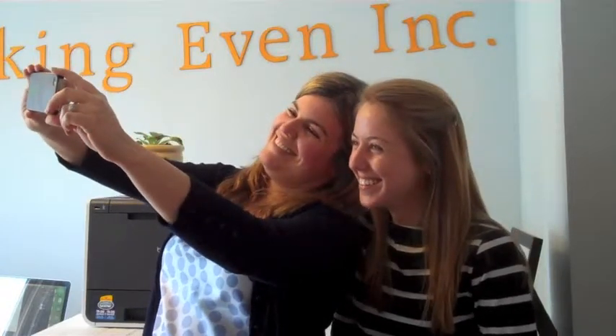All right, Cassie — oops, we got to make a face at the camera. Oh, it looks so good! I'm sorry, we were just taking a selfie.